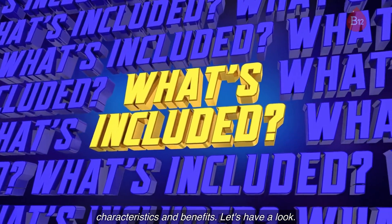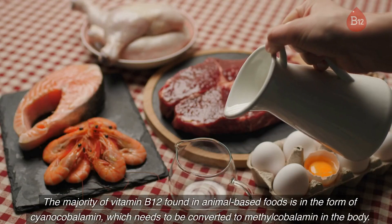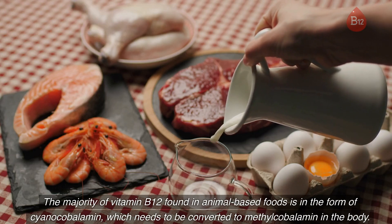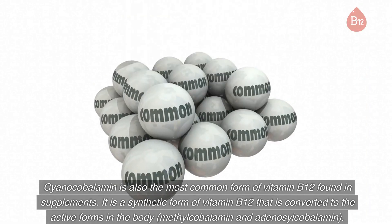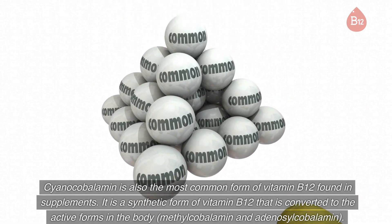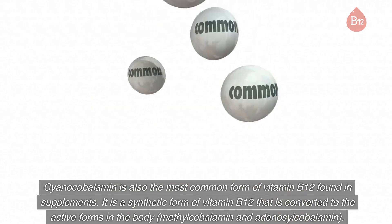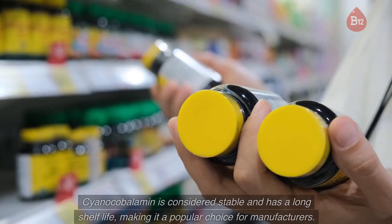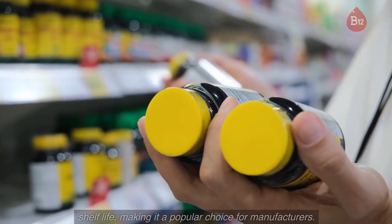1. Cyanocobalamin: The majority of vitamin B12 found in animal-based foods is in the form of cyanocobalamin, which needs to be converted to methylcobalamin in the body. Cyanocobalamin is also the most common form of vitamin B12 found in supplements. It is a synthetic form of vitamin B12 that is converted to the active forms in the body — methylcobalamin and adenosylcobalamin. Cyanocobalamin is considered stable and has a long shelf life, making it a popular choice for manufacturers.